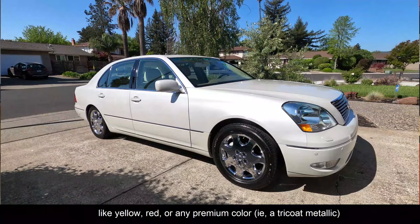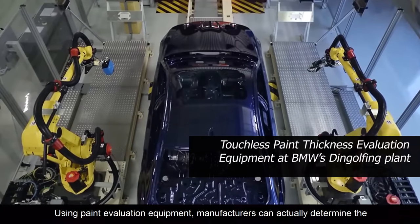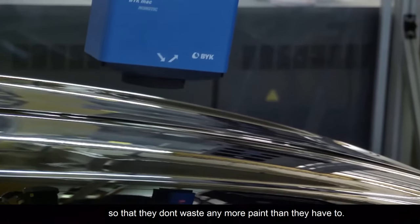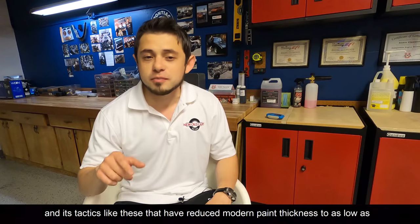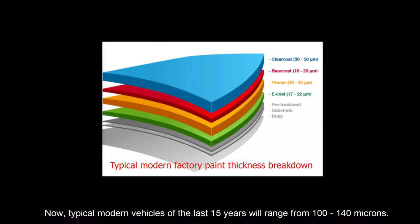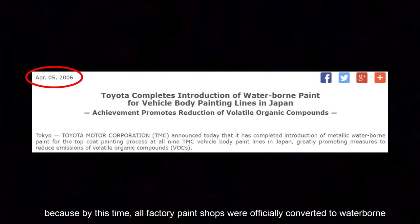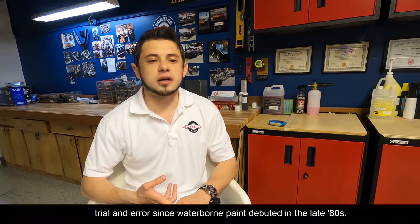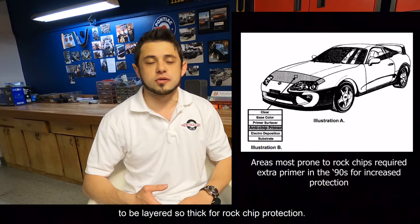Colors like yellow, red, or any premium tri-coat metallic all require a thicker application for the same coverage. Using paint evaluation equipment, manufacturers can actually determine the minimum thickness required for each color and program that into their robotic sprayers so that they don't waste any more paint than they have to. Multiply this times hundreds of thousands of cars and you can see how it saves money — and tactics like these have reduced modern paint thickness to as low as 100 microns on some cars. Typical modern vehicles of the last 15 years will range from 100 to 140 microns. It wasn't until around 2006–2007 when most cars were within this range, because by this time all factory paint shops were officially converted to waterborne paint. All the testing and experimentation had been done, with 20 years of trial and error since waterborne debuted in the late 80s. Plus, the primer was strong enough and flexible enough that it didn't need to be layered so thick for rock chip protection.